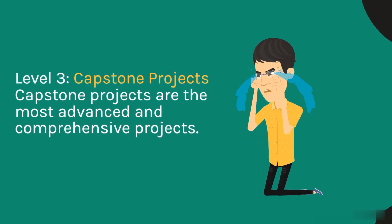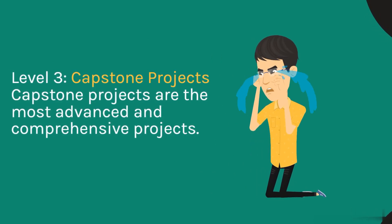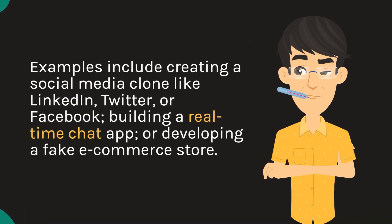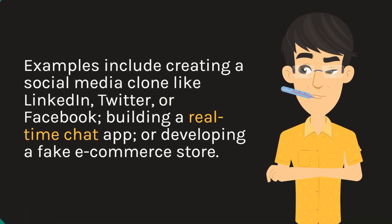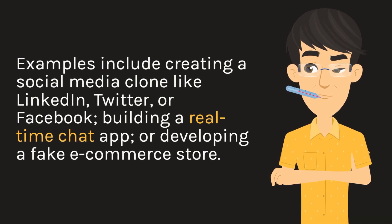Level 3: Capstone projects. Capstone projects are the most advanced and comprehensive projects. Examples include creating a social media clone like LinkedIn, Twitter, or Facebook, building a real-time chat app, or developing a fake e-commerce store.